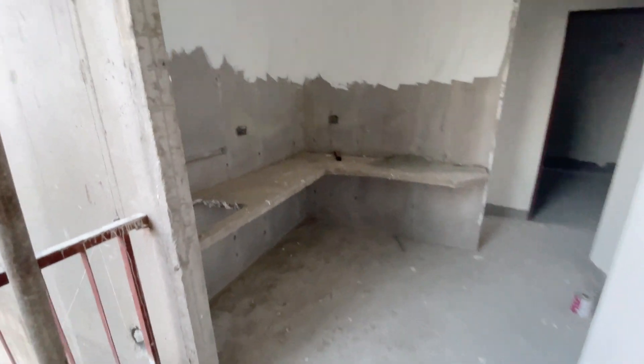The utility balcony is very good. The living room is very good. The kitchen is very good. The bedroom is just here. You can see the walls, and full height windows are given here. The natural light is also very good. You can install your AC outdoor units here.